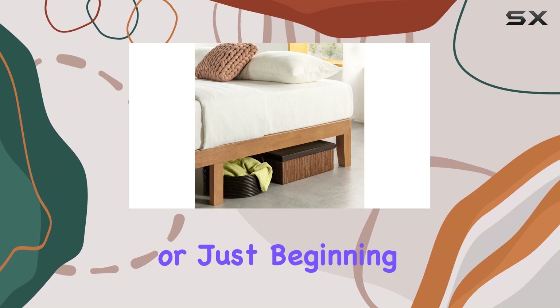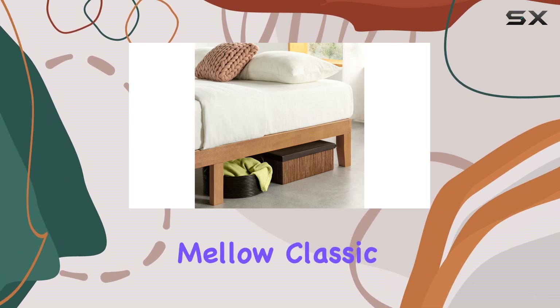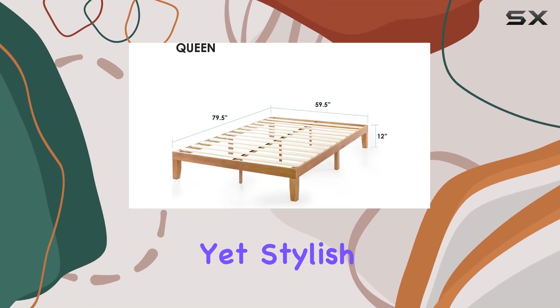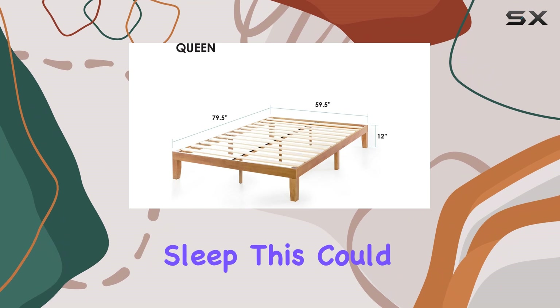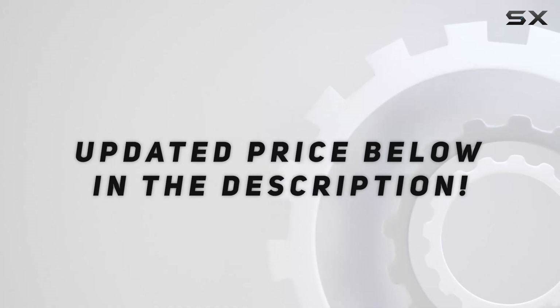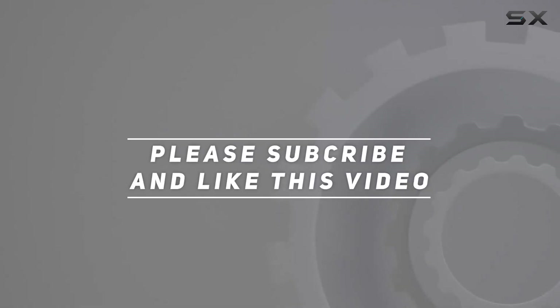For anyone on a budget or just beginning to furnish a bedroom, the Mellow Classic Wood Platform Bed Frame is undoubtedly worth considering. If you're looking for an affordable yet stylish solution for a good night's sleep, this could be the perfect fit for you. Check out the video description for an updated price, and thank you for watching.